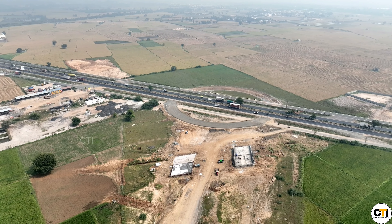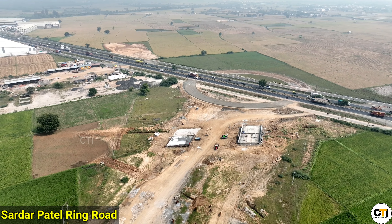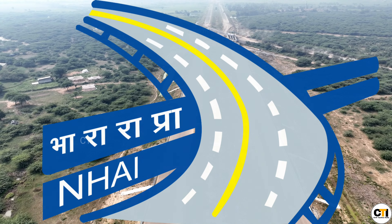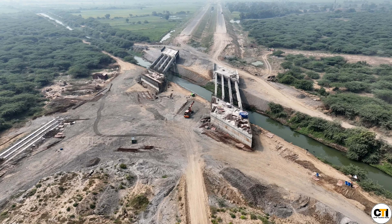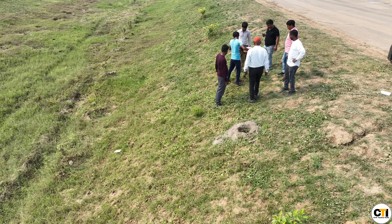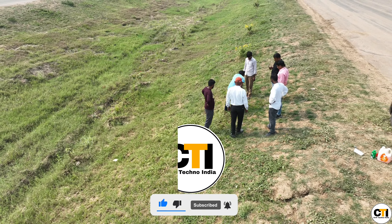You can see that there is a roundabout that will be connected to this expressway, and this project is here. If you want to subscribe to the channel, you can see this informative video.